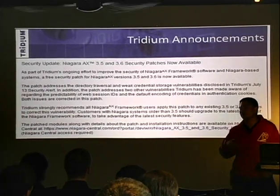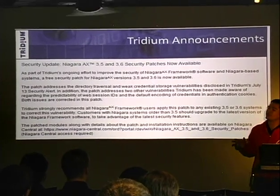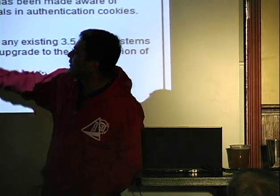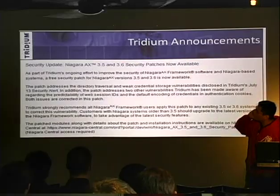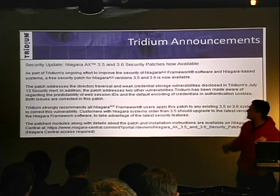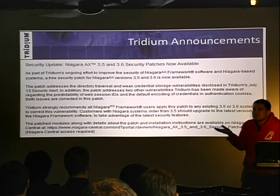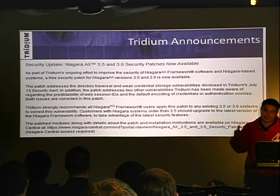And once you figure out what the vulnerability was, you have to figure out how to exploit it. Normally it's really simple and straightforward if you know what it was, but if you don't, then you have to go trudging through all this stuff. In this one, it addresses a directory traversal bug and weak credential storage. In addition, there are two other vulnerabilities: weak session IDs and default encoding of credentials and authentication cookies. It sounds pretty serious — you should probably download and install the patch.